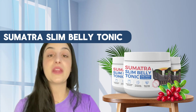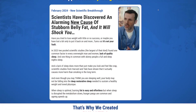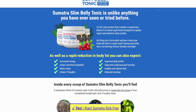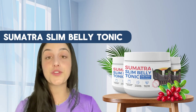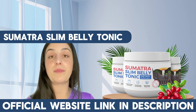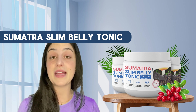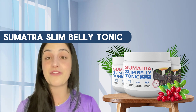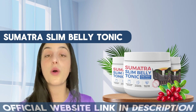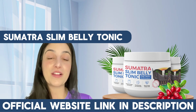Here's the important alert: the only place you can buy the original tonic is on their official website. It is not available in drugstores or other websites. I left the link just below in the description of my video. Keep that in mind, because there are many people trying to sell a fake product — the original one with all these benefits is only available on the link below.